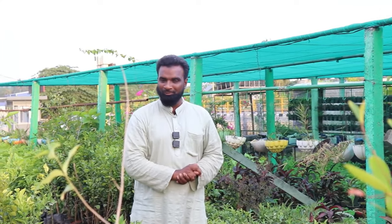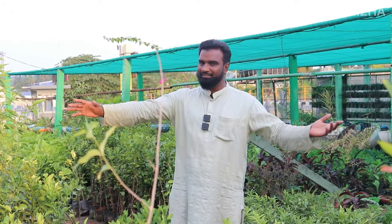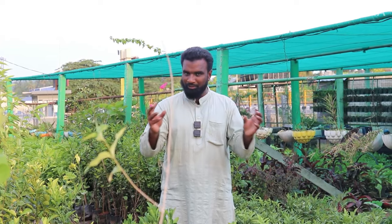Hello everyone, my name is Amir Khan. Now we have a great garden. We have to sell it in Tamil Nadu. This is one of the most popular areas. We have to sell it in Tamil Nadu.